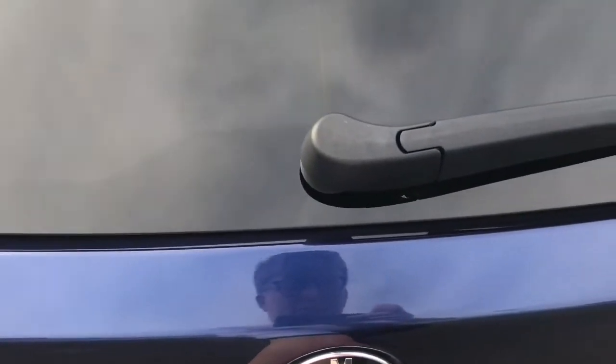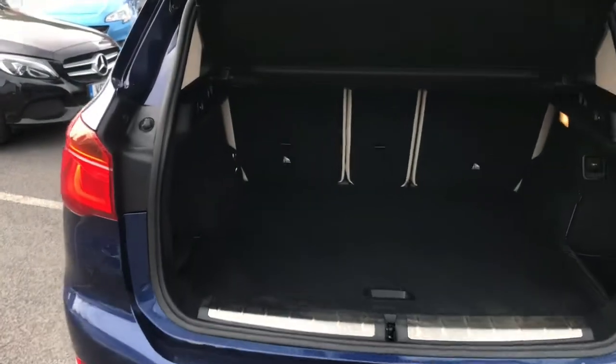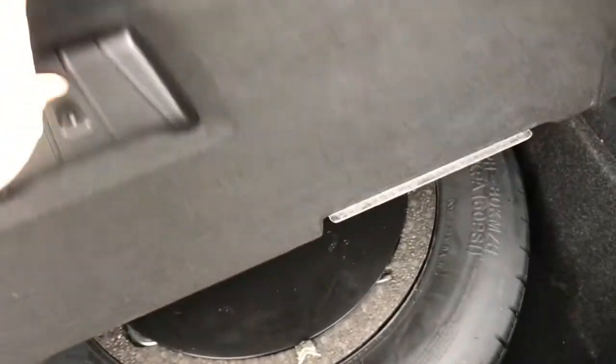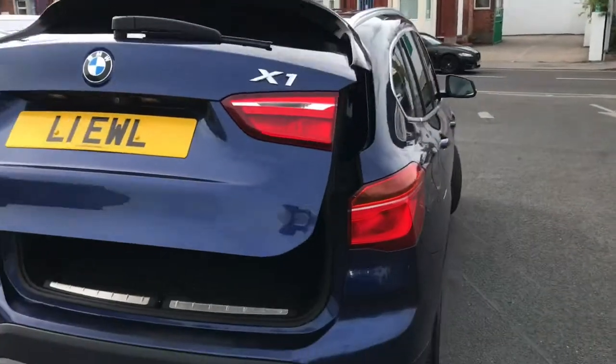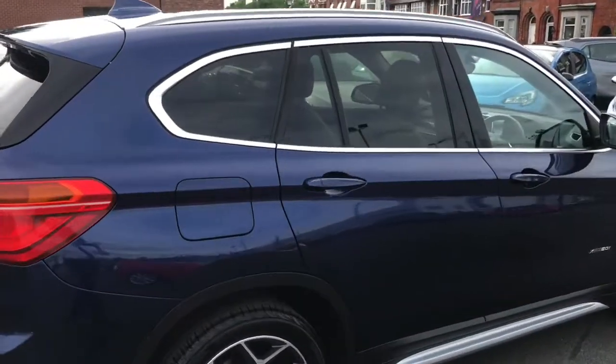Now opening up the boot, you do have a powered tailgate and you can open this using the key fob or a switch in the interior of the vehicle. You do have plenty of storage space — it's a very practical vehicle. You do have a spare wheel underneath the boot floor, which is very handy to have just in case. As you can see there is plenty of space there, and up top you have a button for electronically closing the tailgate, which is very handy if you have your hands full.